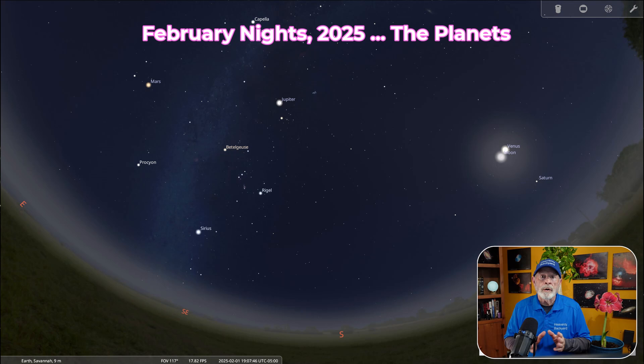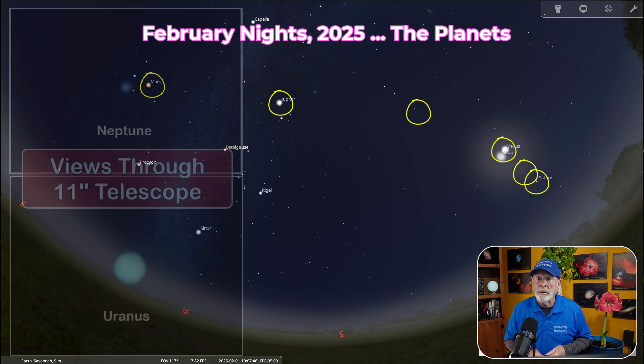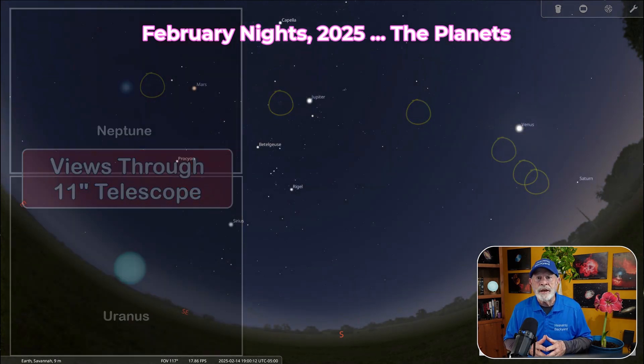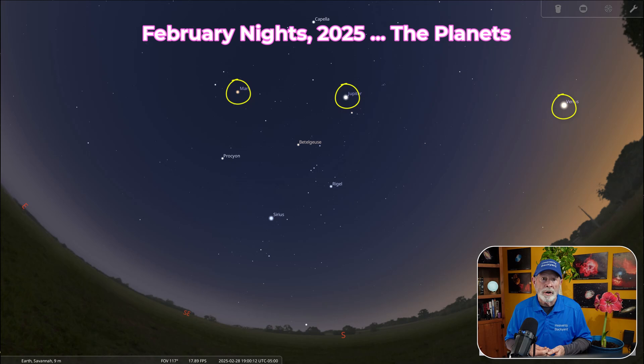The planets are aligned beginning in the month with Saturn, Neptune, Venus, Uranus, Jupiter, and Mars visible altogether about an hour after sunset. However, you'll need a telescope to see Neptune and Uranus, and even then they'll just look like small greenish-blue dots. By the middle of the month, Neptune and Saturn are beginning to be lost in the solar glare, and by the end of the month only Venus, Jupiter, and Mars are visible to the unaided eye.